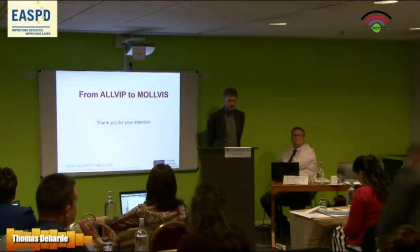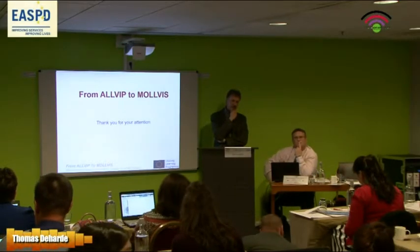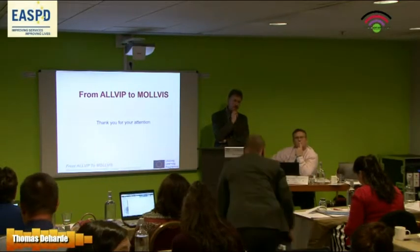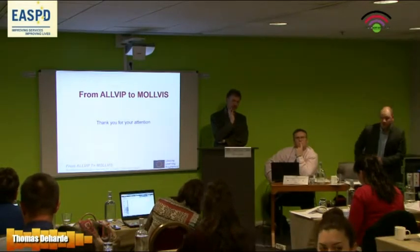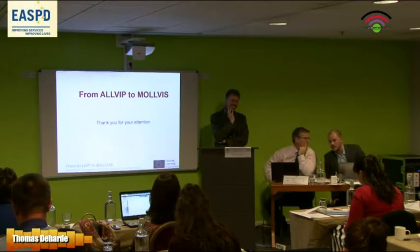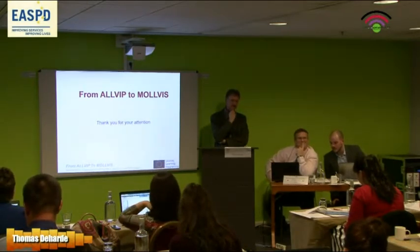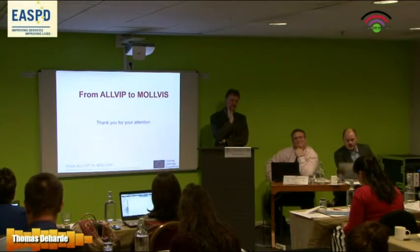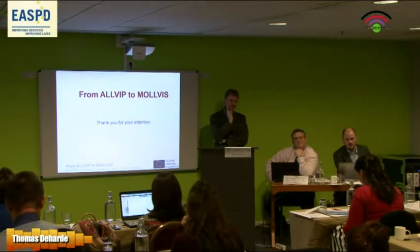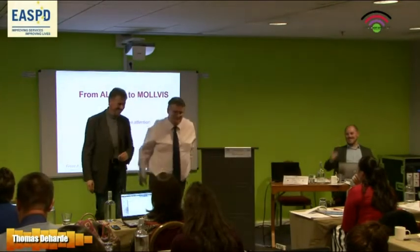That was absolutely fascinating. You partly answered my question with what you said about the evaluation from the University of Edinburgh. But I wondered — it's very complicated to evaluate outcomes in projects like this. What are you looking for? What does success look like? Is it what learners know, their disposition to further learning, or what they're using those skills to do?